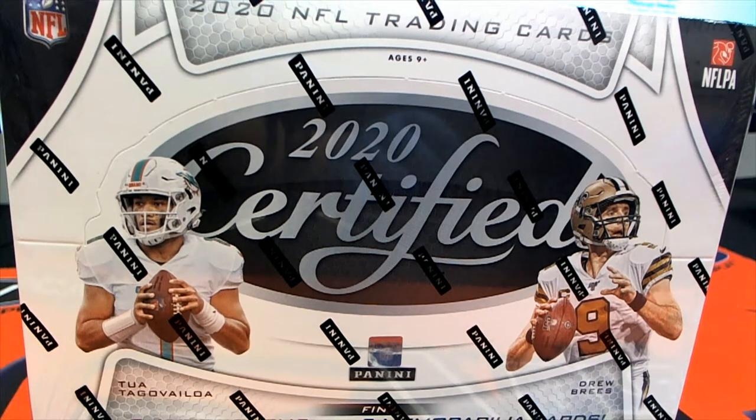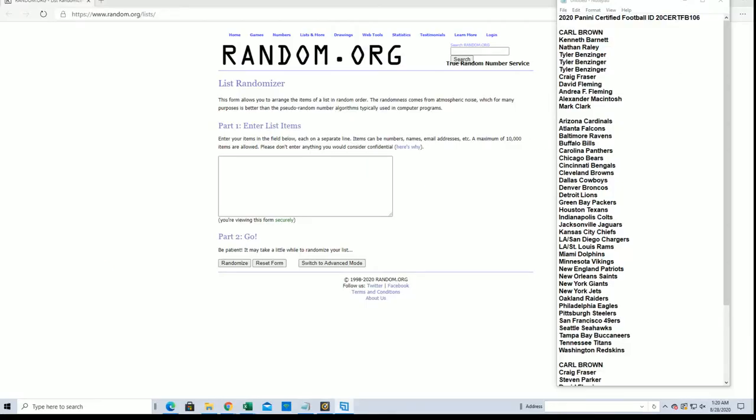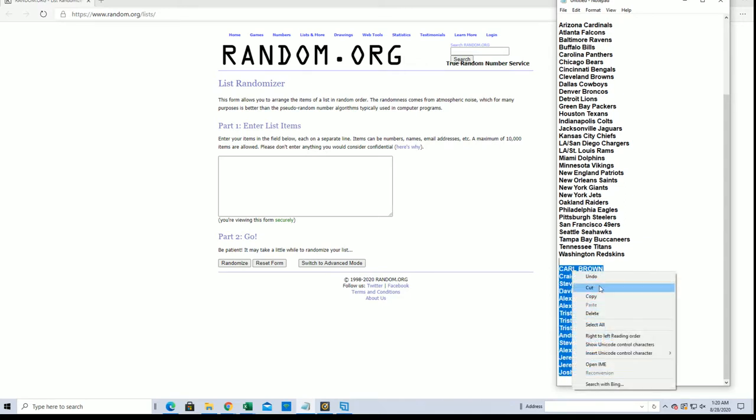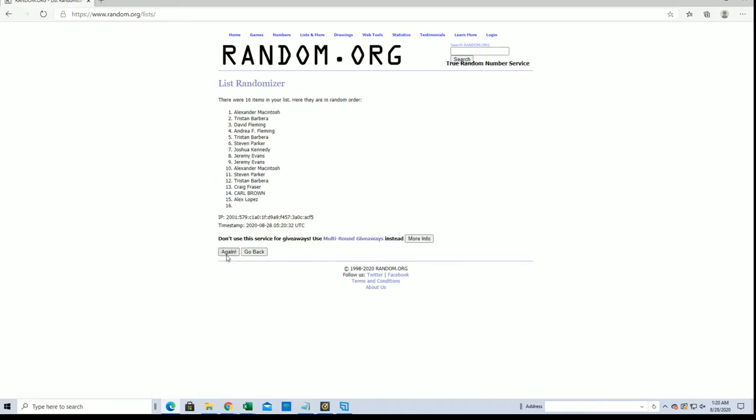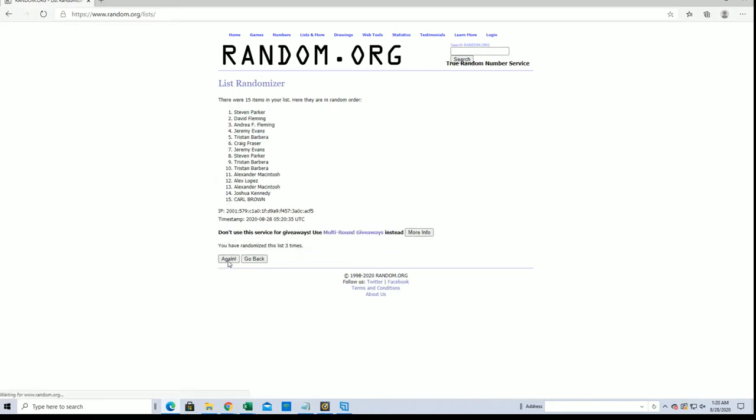Let's do it guys — 2020 Certified Football, Break 106, good luck. We got Carl B to Mark C, let's get it. Two, four, six, eight, ten, eleven — perfect. Let's do our filler here: Carl B to Josh K. Fifteen flip names, seven times each, top five. Andrea F, Alex M, Steven P, Tristan — nice, there's our filler guys.